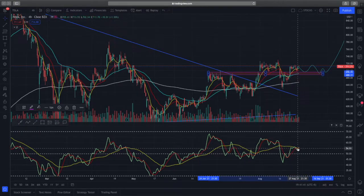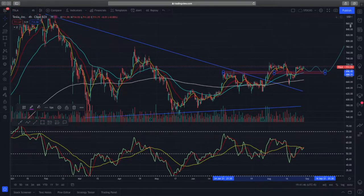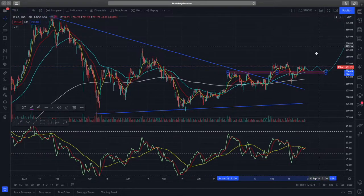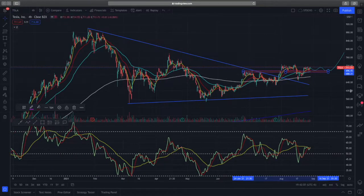Currently I'm very bullish on Tesla. I think the price target towards 900 is achievable, but we do need some time for it to play out. Furthermore, if you look at the RSI as well, you can see the RSI is also hitting above the market sentiment line, which is another bullish indication that price action is going higher.